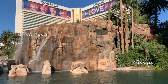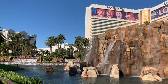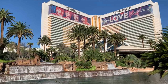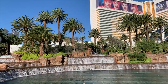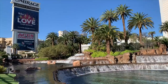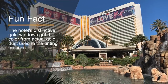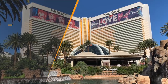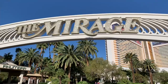The Mirage opened in 1989 and at the time it was the largest hotel in the world and the most expensive in history. This Polynesian paradise was of course the brainchild of Steve Wynn and is credited with reshaping Las Vegas. The gold windows are in fact real gold dust, and the Y-shape design has been copied by many other strip hotels since. The Mirage, even at 32, is still a beautiful, beautiful property.